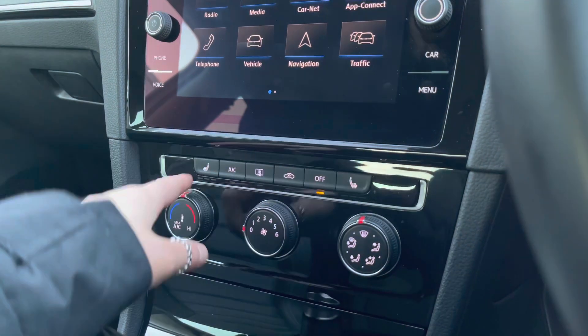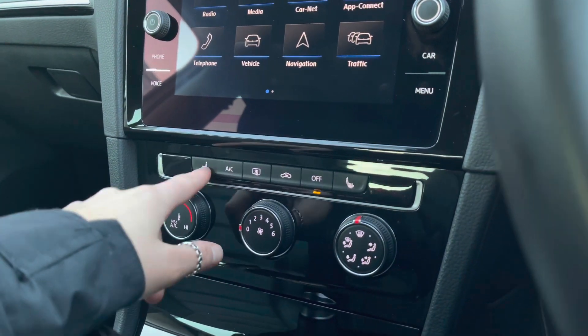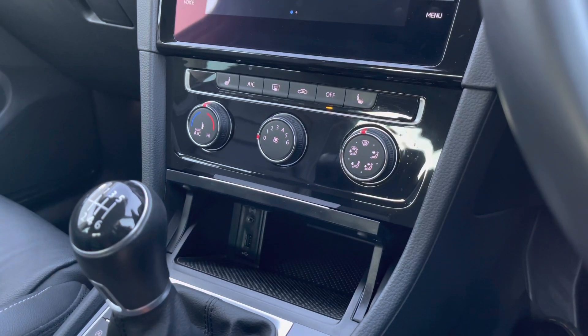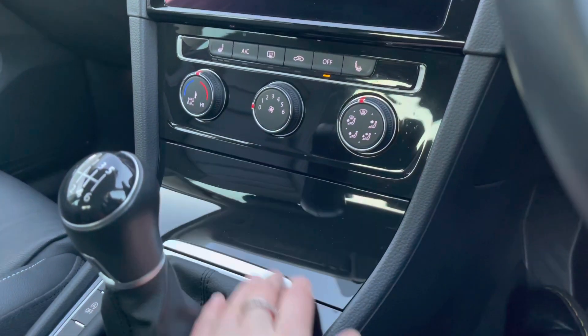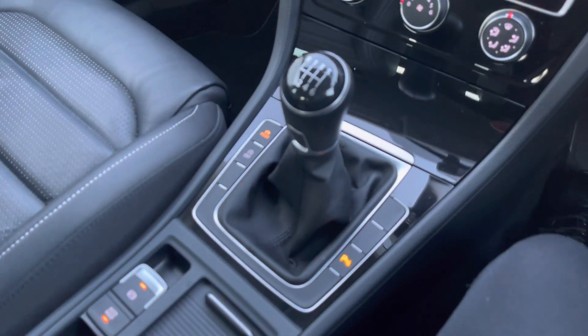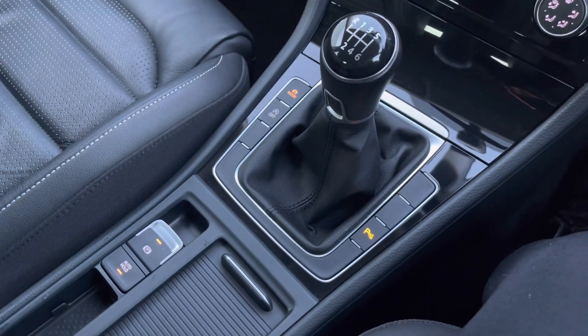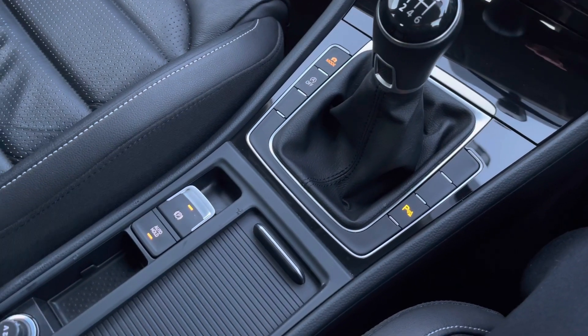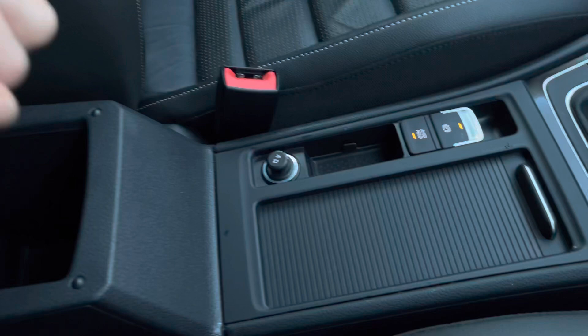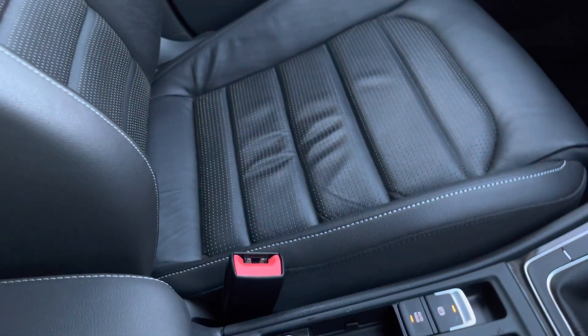We do have 3-stage front heated seating for you and your front passenger to ensure you're always cosy and comfortable during the winter. Just below you'll find your USB and AUX port for your media devices. Then we have your 6-speed manual gearbox. We do have an electronic parking brake with auto hold. Panning further down we have some hidden cup holders, a 12-volt socket, and additional storage underneath the armrest.